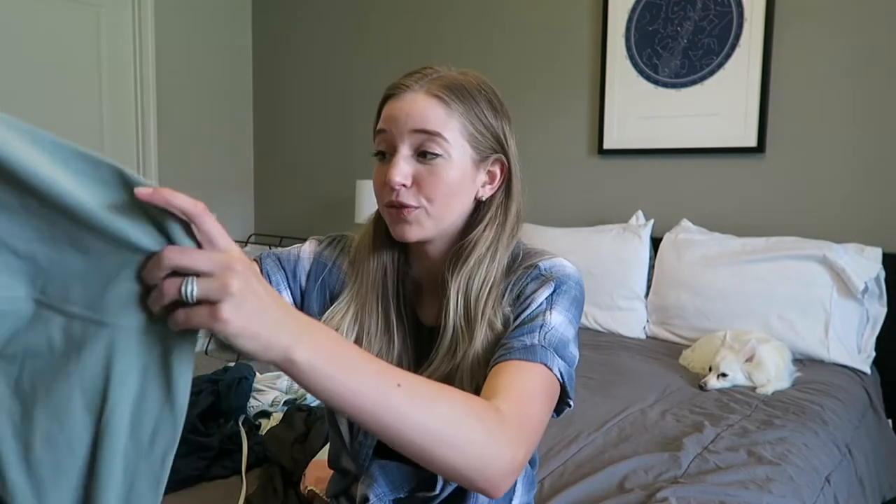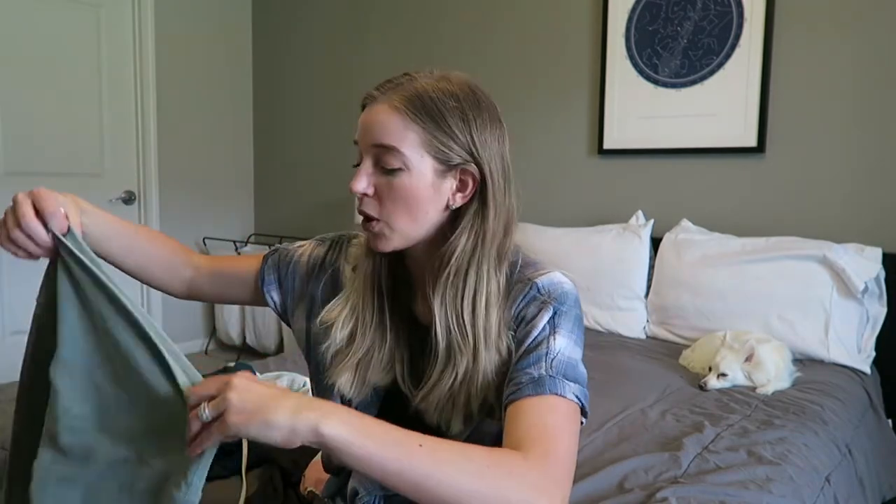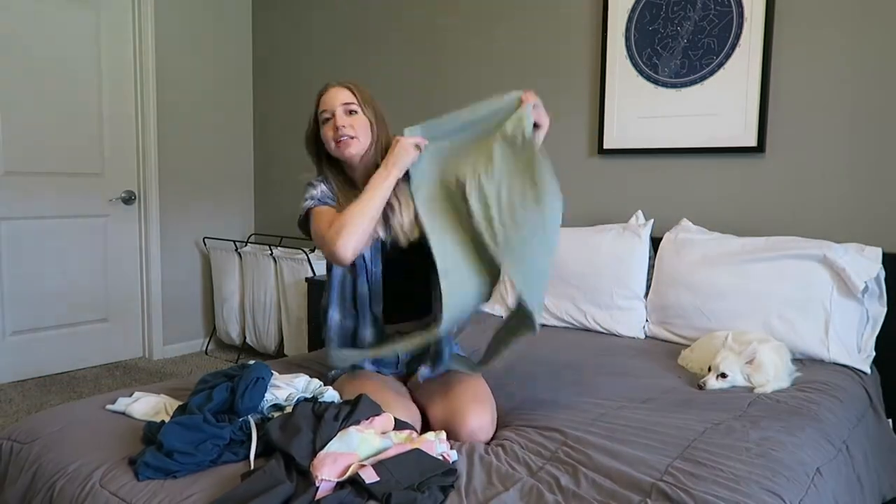If you're already a Marie Kondo folding expert, I will have chapters in this video so you can skip to the next tip. But if you've never done this before or need a little refresher, this is for you. Let me back up here so you can see me.